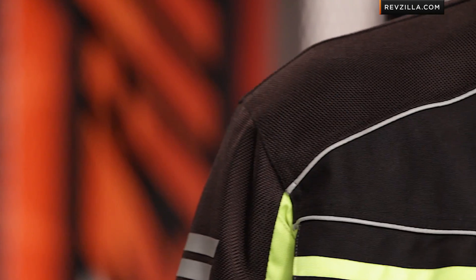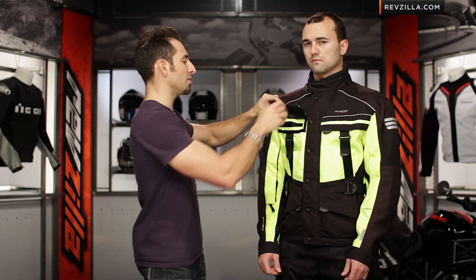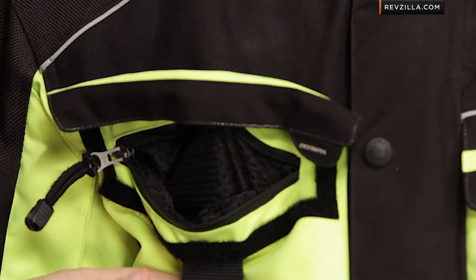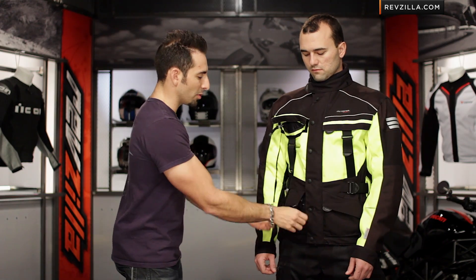Outside of the styling, the big key change is the way the vent configuration works. You now have that four-season ability to get through the summer. There are these big vents on the chest that now ratchet down and stay open. You can see how I've done that here. Waterproof pockets are located below them.